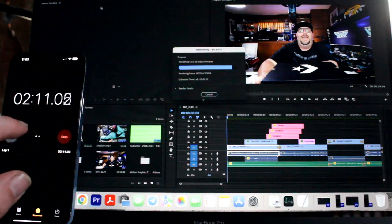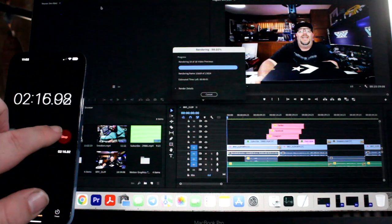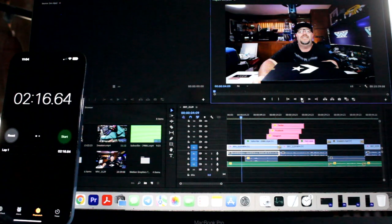Two minutes and 16 seconds on the render. Not bad at all.